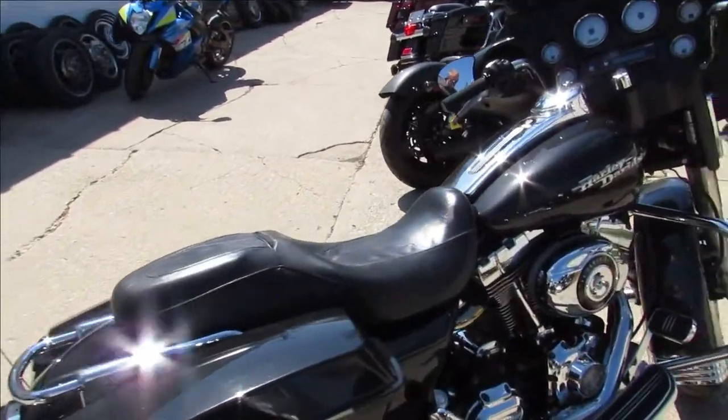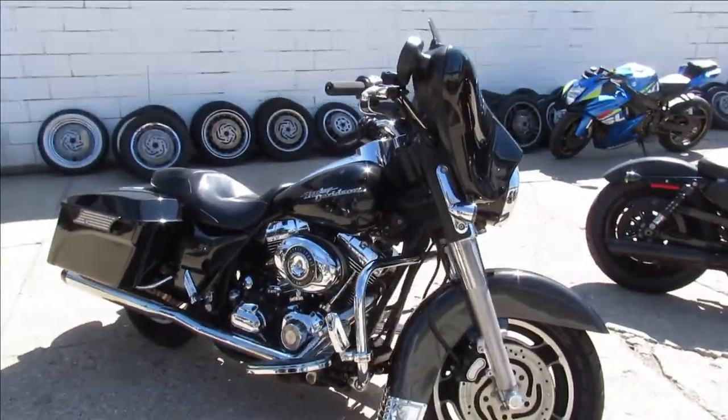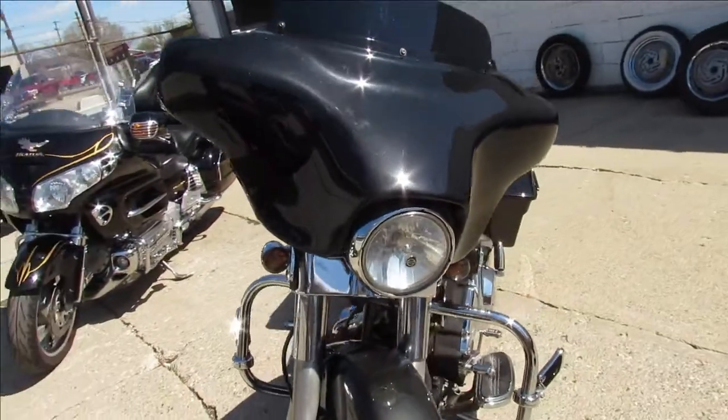This one's a 2007 Street Glide, comes in gunmetal gray. It's a clean bike, low miles — 12,510 miles. It's loaded up with the chrome, it's got the dual Reinhardt exhaust, which everybody knows sounds great.